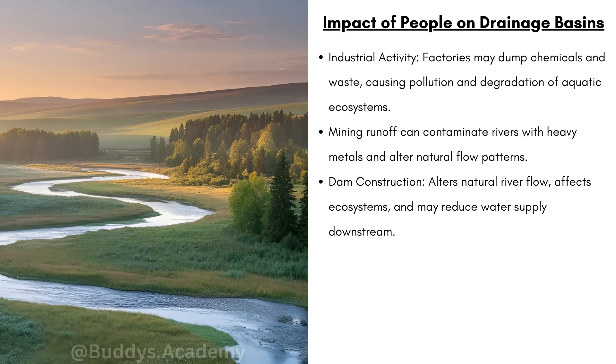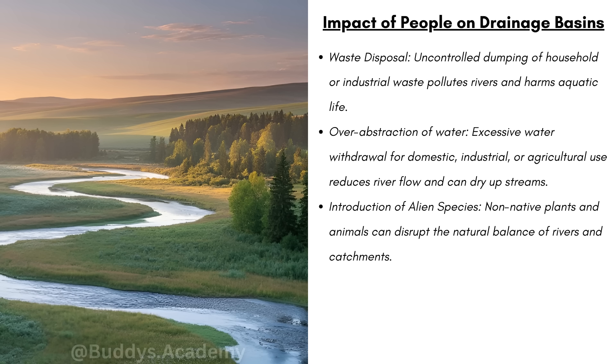Dam construction is going to alter your natural river flow, affect ecosystems, and may reduce water supply downstream. In terms of waste disposal, uncontrolled dumping of household or industrial waste pollutes rivers and harms aquatic life. People can also get sick from this water — when people dump waste into water, that pollutes the water and spreads diseases, and sometimes a whole community uses that water, meaning the whole community can get sick and die.